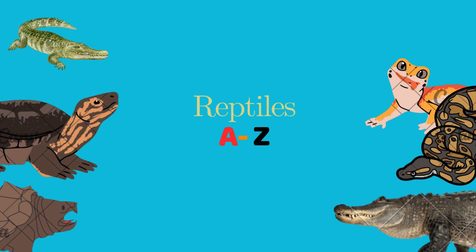Hello guys! Today we're learning about reptiles from A to Z. We'll see each one and figure out their classifications.